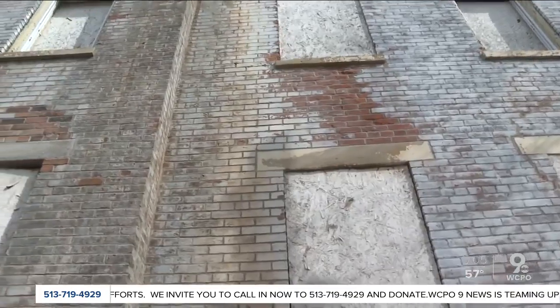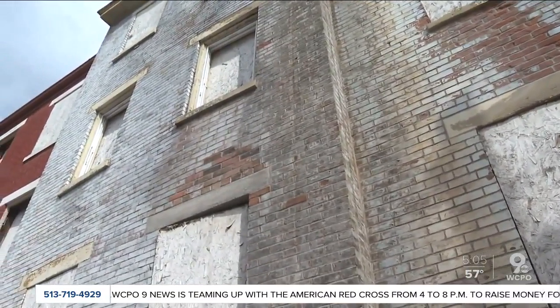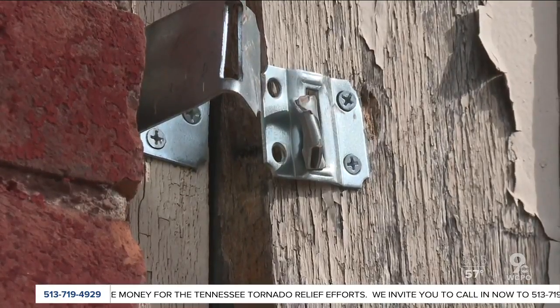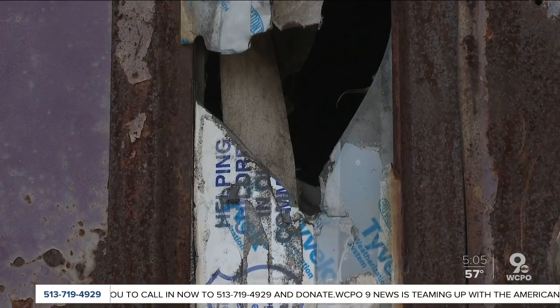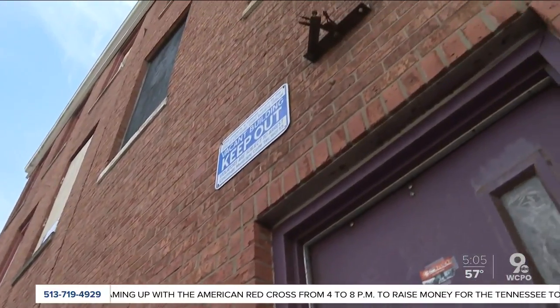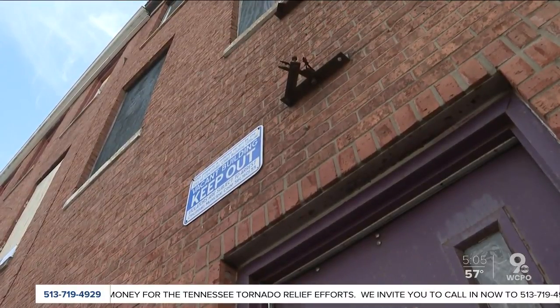We know that there are more properties than are in the database. Right now, property owners are only required to register and get a vacant building maintenance license if the building isn't up to code. The license requires the owner to have insurance. But if the vacant building isn't reported or cited for a violation, it's not on the city's inventory — and that's what the community council wants to change. We've reached out to the city to try to work systematically to figure out what's going on with these vacant properties.